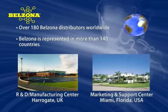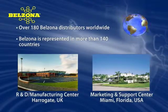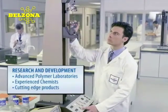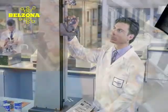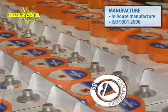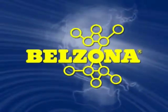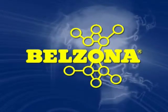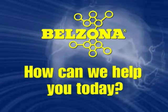Belzona offers an alternative to conventional repairs and provides customers with the best support through unmatched local technical service, which can be found around the world. Our R&D has consistently presented the most cutting-edge technology and product development in the polymer industry. We are an ISO 9001 registered organization, assuring our customers a reliable and consistent source of materials. Belzona is not just a product, but a complete cost-effective solution to your repair and maintenance problems. Shouldn't your facility be taking advantage of Belzona? Please tell us, how can we help you today?